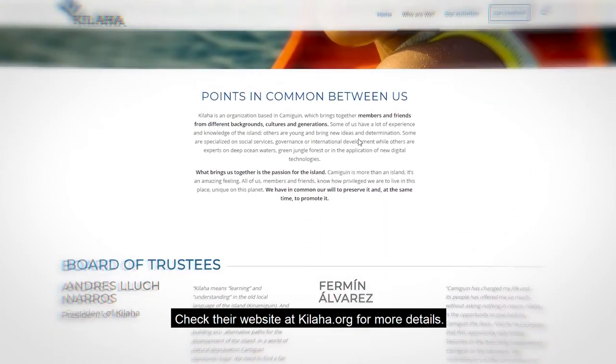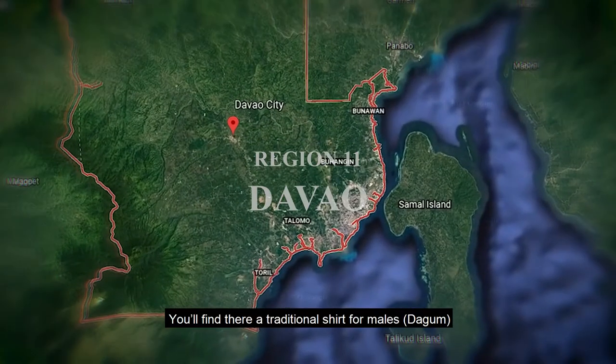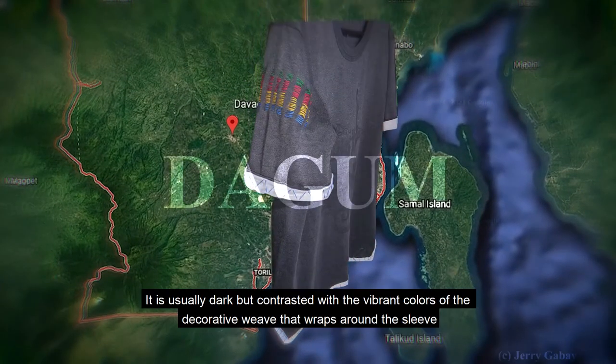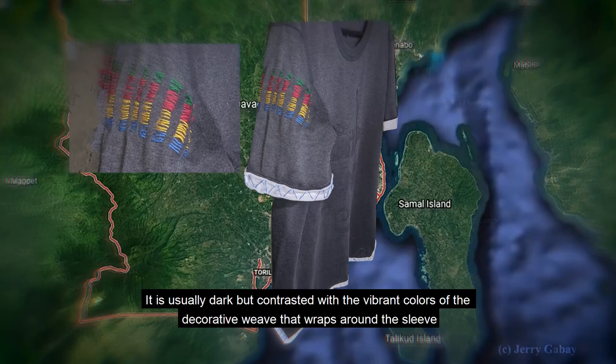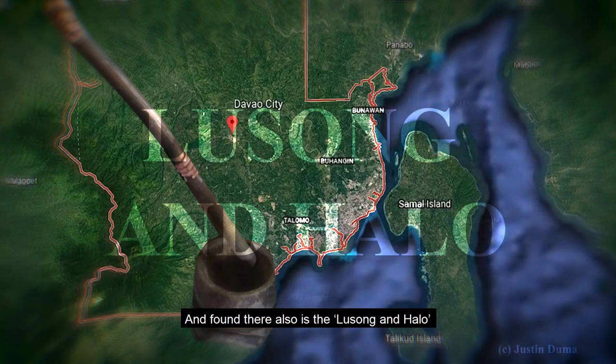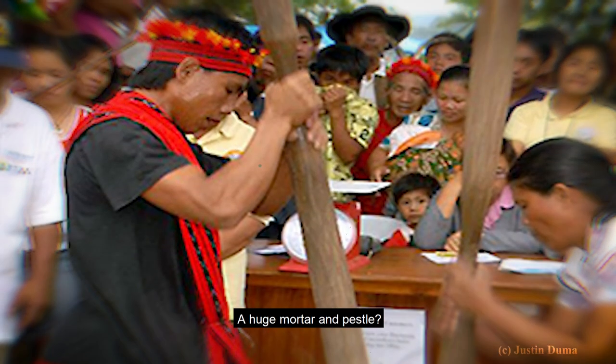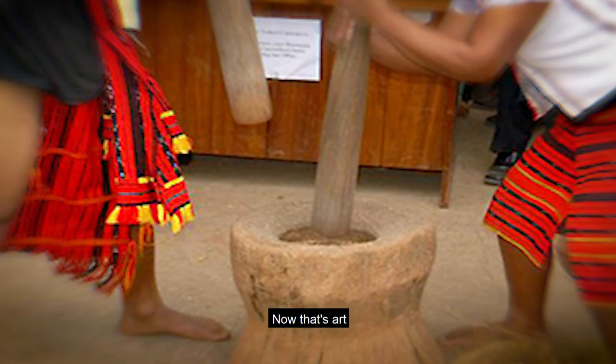Check their website at kilaha.org for more details. At Davao, you will find a traditional shirt for males — it is usually dark but contrasted with the vibrant colors of decorative weaves that wrap around the sleeve. And found there also is the lusong and halo, which is basically a huge mortar and pestle. Now that's art.